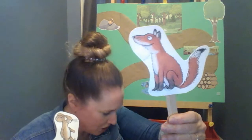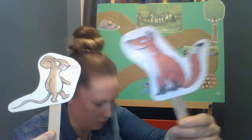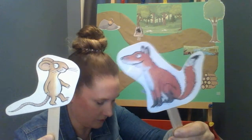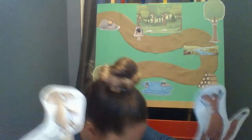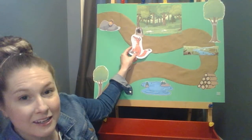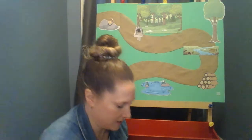A fox saw the mouse and the mouse looked good. 'Where are you going to, little brown mouse? Come have lunch in my underground house.' The fox lives up here in the burrow under the tree — a burrow, see? It's a hole under the tree. That's where the fox lives.